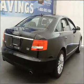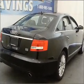Inside, you'll find keyless entry, an AM/FM stereo, CD player, and more.